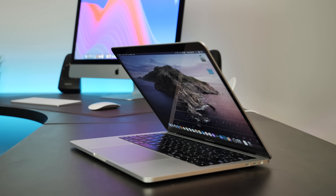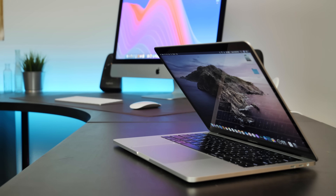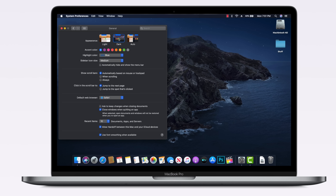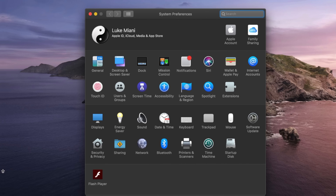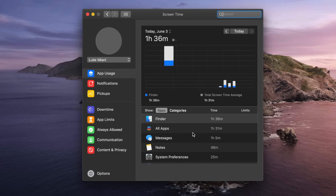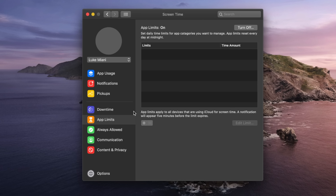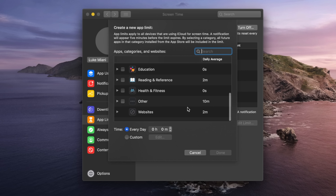One thing you won't notice right off the bat, however, is that Apple has changed the way dark mode works in Catalina. Whereas before you could choose between light and dark modes, you can now select auto and the menu items will change dynamically along with the wallpaper. You'll also notice two new tabs showing up in System Preferences. One of these is Screen Time, which is new to macOS and allows much of the same functionality as its iOS counterpart, such as tracking screen-on time, limiting time in applications, and parental controls.